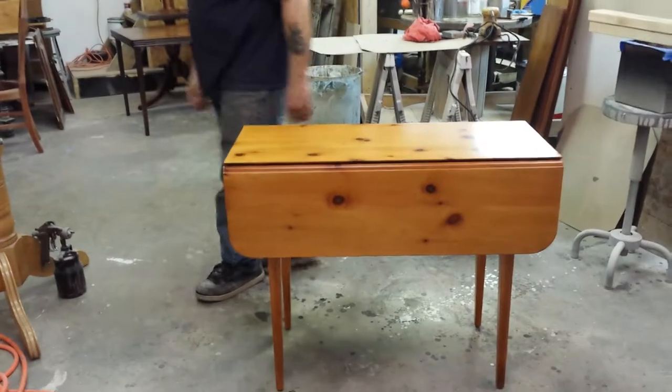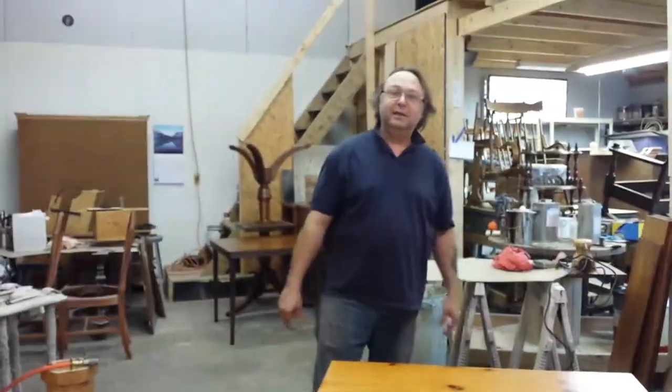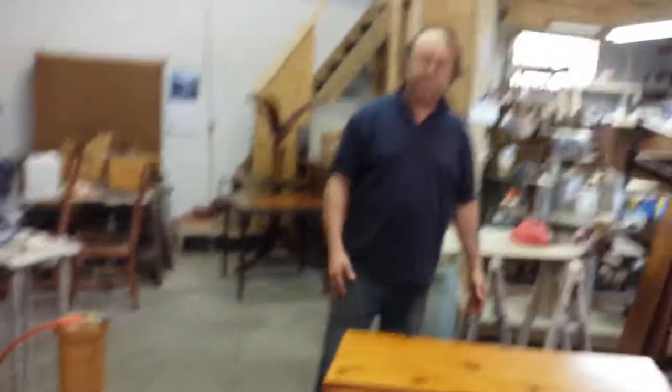How does she look? Looks pretty. Alright, well thank you. And have a good day. Little pine table.